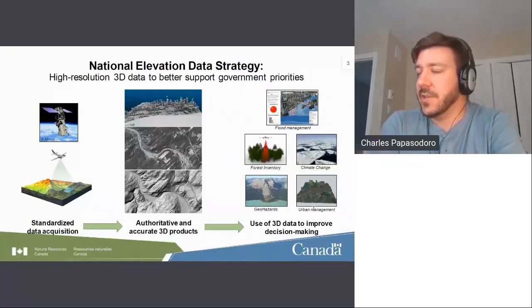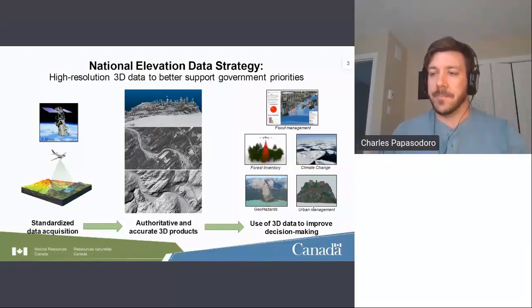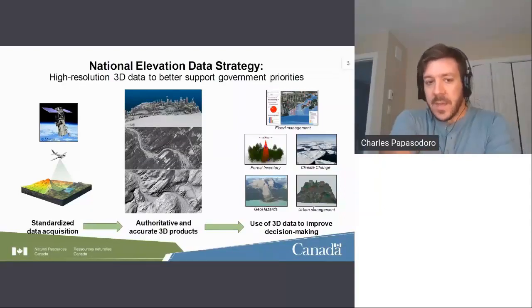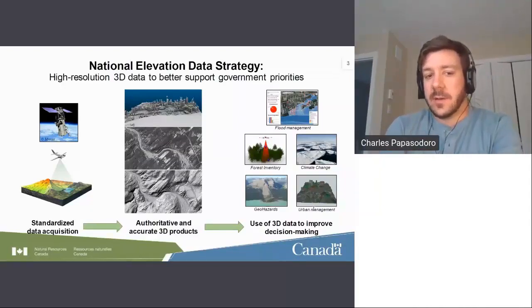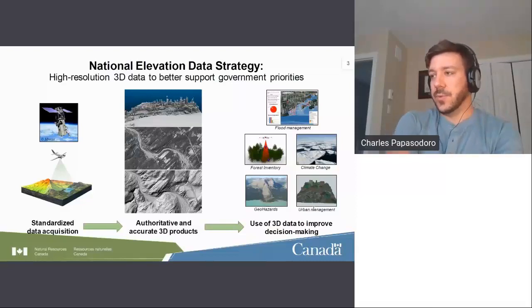In a nutshell, what is the National Elevation Data Strategy? It's a new strategy to provide high-resolution 3D data Canada-wide using collaborations with provinces and territories, new acquisitions on our side, and coordinating acquisitions throughout Canada. We focus on regions supporting government priorities such as flood management, forest inventory, climate change, geo-hazard, and urban management. The three pillars are standardized data acquisition — we do LiDAR acquisition and manage the federal LiDAR guideline.